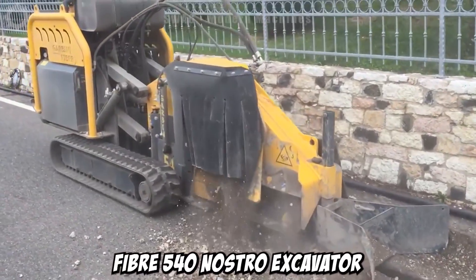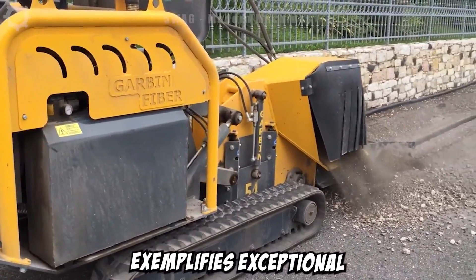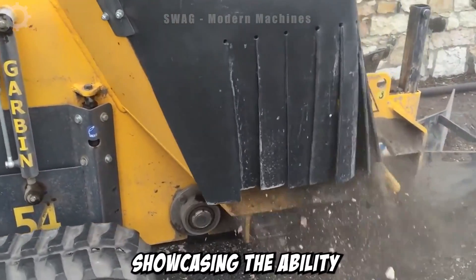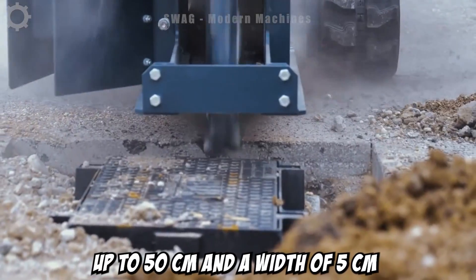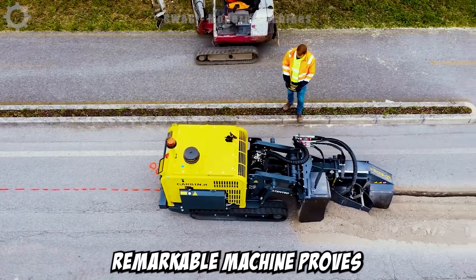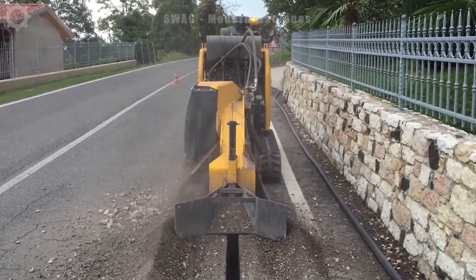The Fiber 540 Nostro excavator exemplifies exceptional power and performance in the excavation and transportation of soil, showcasing the ability to dig to a depth of 50 cm and a width of 5 cm. This remarkable machine proves invaluable in tackling challenging tasks, operating robustly and reliably even in harsh conditions.